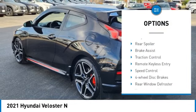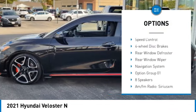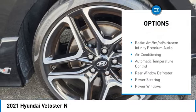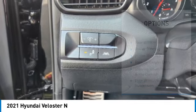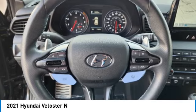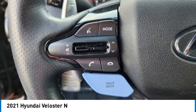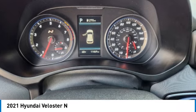Here are some of this vehicle's great options: electronic stability control, alloy wheels, rear spoiler, brake assist, traction control, remote keyless entry, speed control, four-wheel disc brakes, rear window defroster, and rear window wiper. Searching for a dependable vehicle that looks great too? You found it — so stop in today.